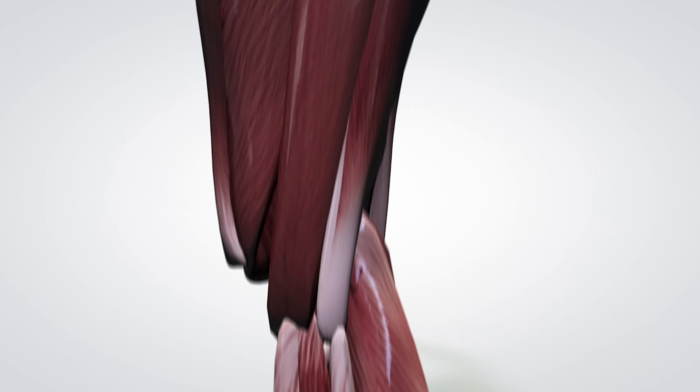Have you ever seen an endurance athlete that just has the really long, lanky style muscles? Have you ever seen a strength athlete that has a lot more of the bulky, kind of faster looking muscles? Well, believe it or not, it's not just cosmetic — we actually have different kinds of muscle fibers within the body.